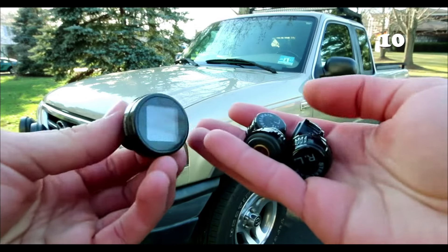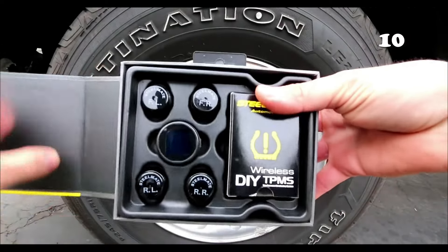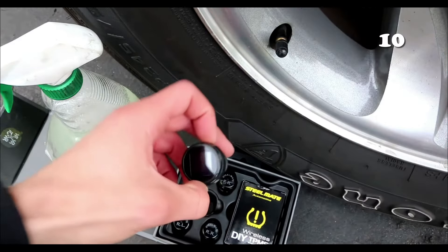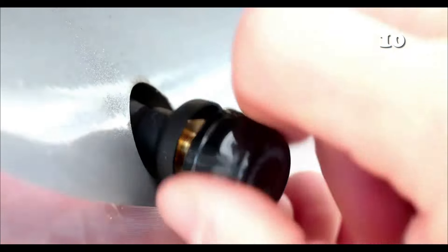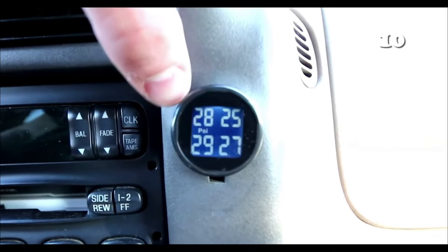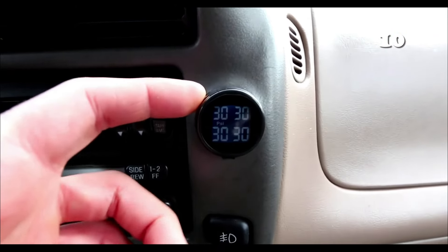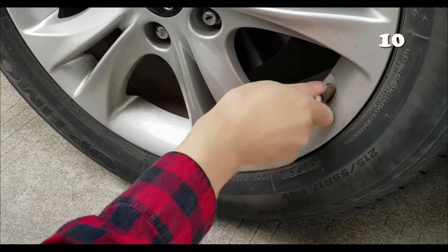Experience peace of mind with the wireless tire pressure monitoring system. This compact, easy-to-install device provides real-time tyre condition updates directly to your dashboard. Powered by your car's cigarette lighter, it features waterproof, durable sensors with a two-year lifespan. Ideal for any four-tire vehicle, it ensures safety and efficiency on the road. Say goodbye to manual checks and hello to smart, worry-free driving.